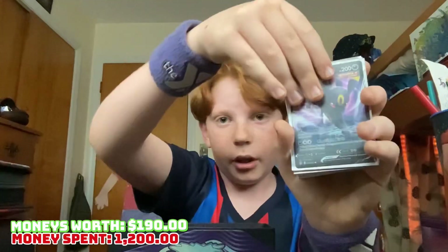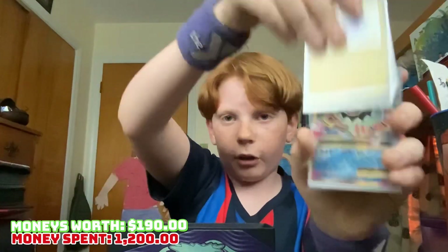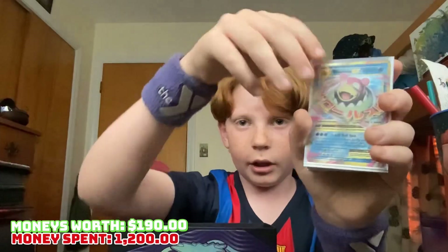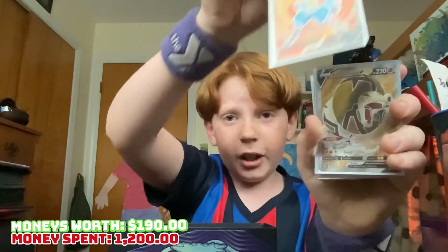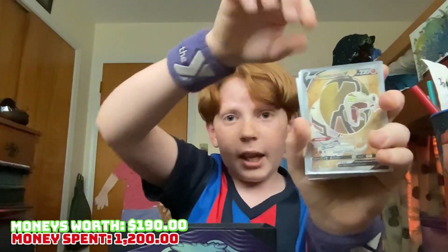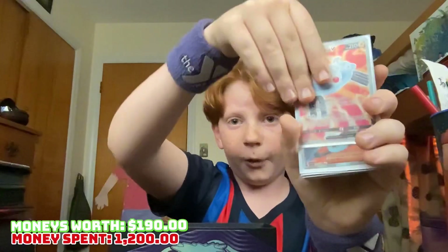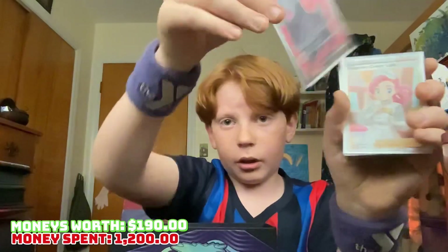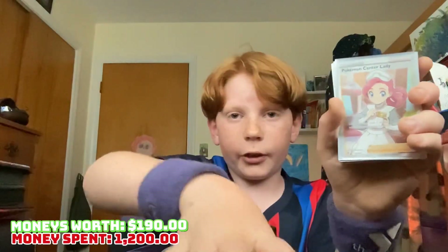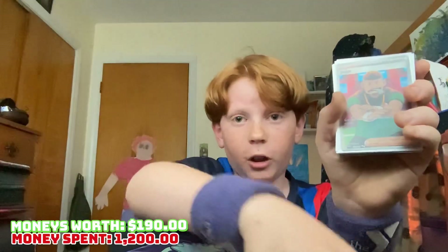Cutie fly, that's a nice one. Umbreon. Oh yeah, Thundurus Japanese shiny. Mega Slowbro EX. More Pico V. Lucario V full art. Sandaconda V full art — that's pretty nice. Magnezone V full art. Full art trainer Team Star. Inteleon — that's pretty nice right there, eight dollar card, wow.